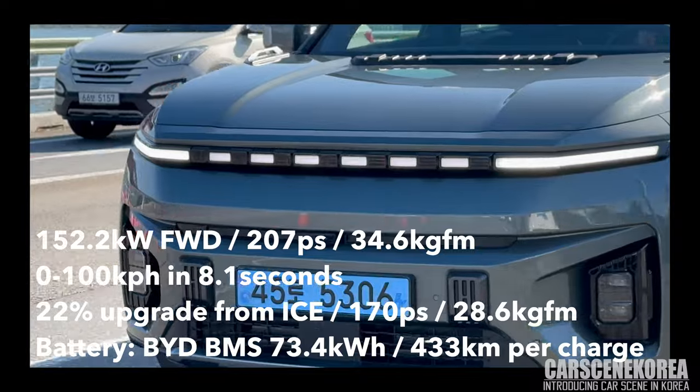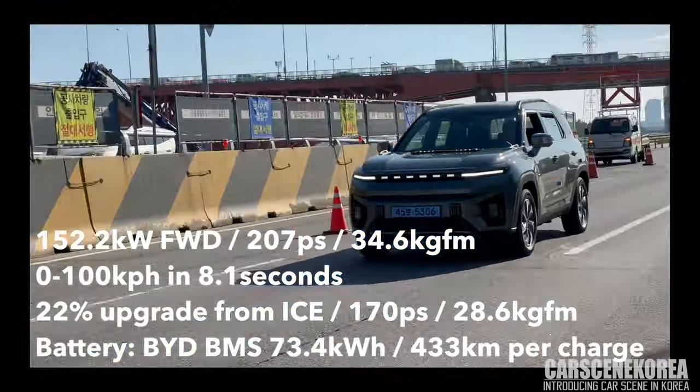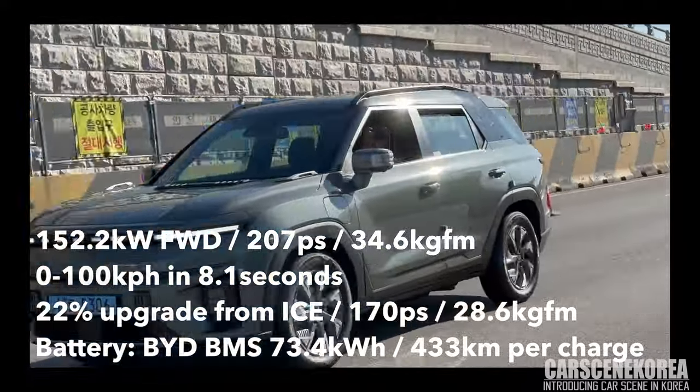Today, I have KGM — KG Mobility's Taurus EVX, as you saw from the thumbnail. I have a side-by-side comparison with the Taurus EVX and the internal combustion engine Taurus right next to it, side-by-side.